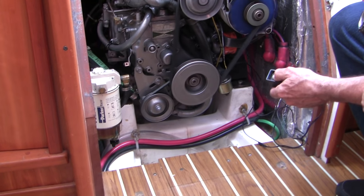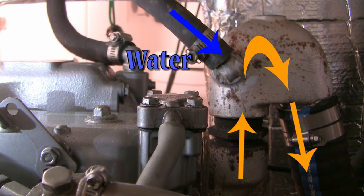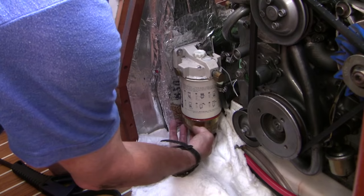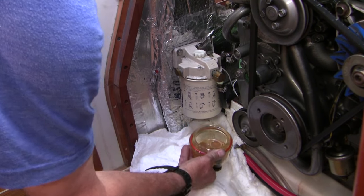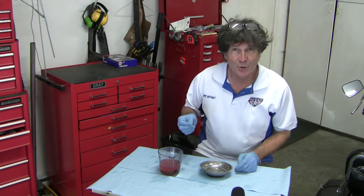In this episode we're going to explore the complexity of fuel delivery in a marine diesel. We'll learn about the Achilles elbow of a common design and we'll go through the specific details of how to change both fuel filters in a Yanmar engine. Good morning!